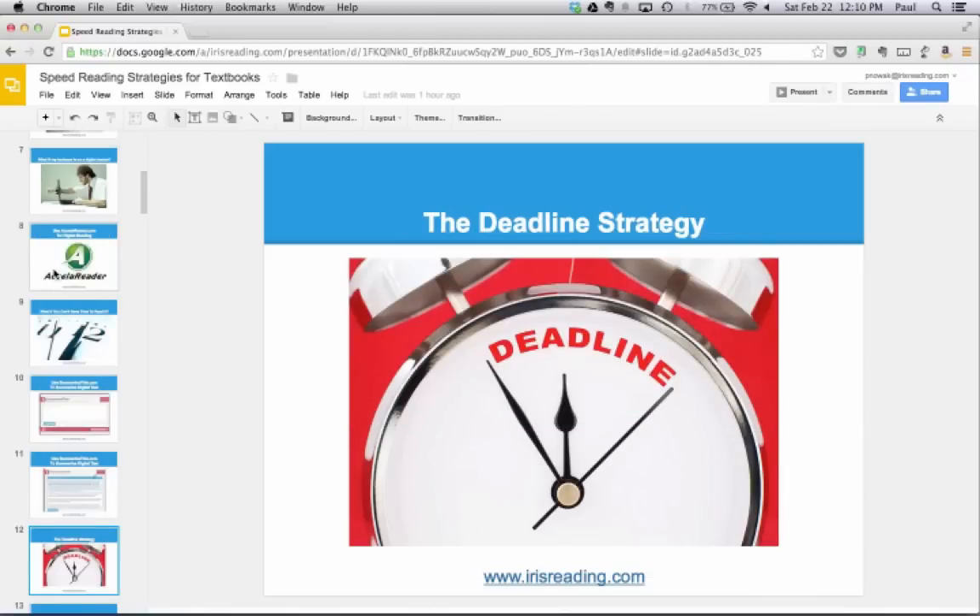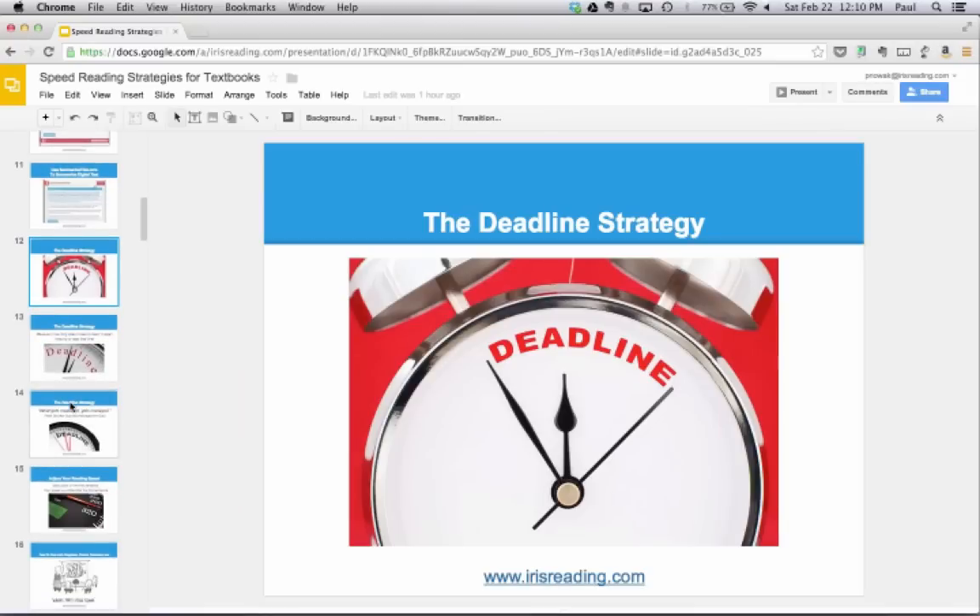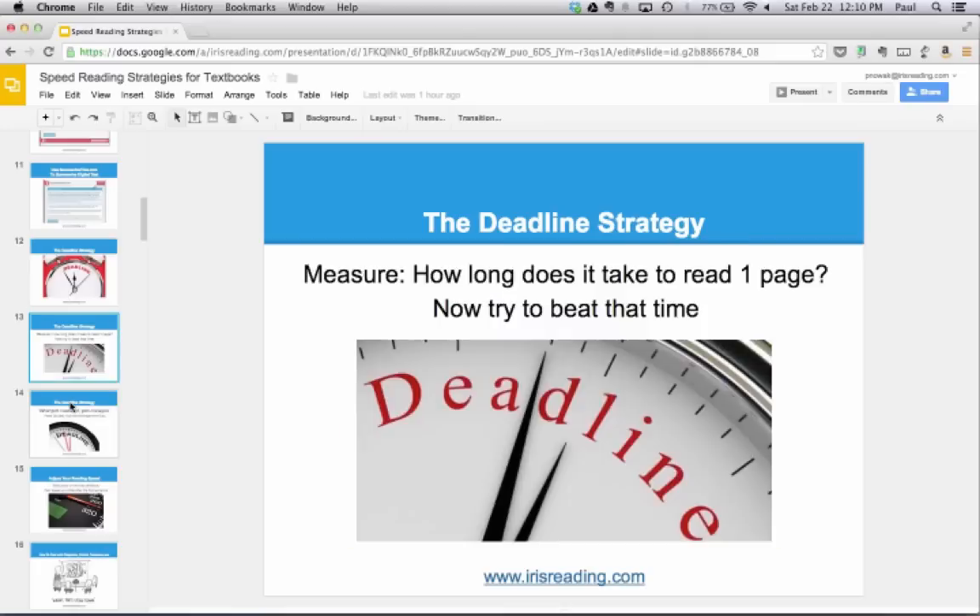Let's move back to printed material. There's a speed reading strategy you can apply to textbook material called the deadline technique. All you do is measure how long it takes you to read exactly one page of text, then try to meet or beat that time. If it took you a minute and ten seconds to read one page, you'd try to beat that mark for all similar pages. The idea is that using a deadline improves your focus — you're constantly trying to beat a target.